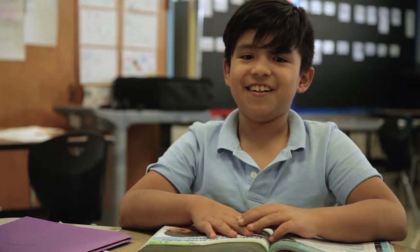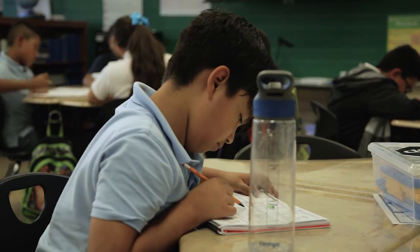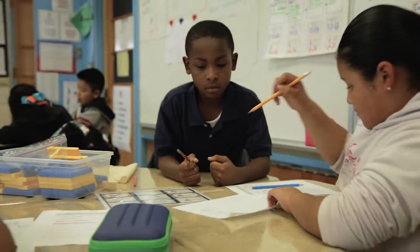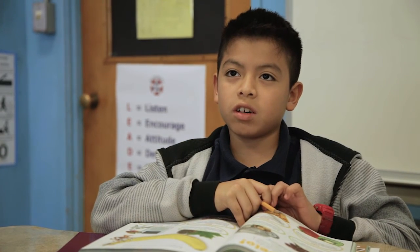Our teacher uses an exit ticket so she can see if we're studying, learning, and focusing on our work. My teacher uses an exit ticket to see if we are paying attention or not. I think she uses the exit ticket so she knows if we're listening to her instructions.